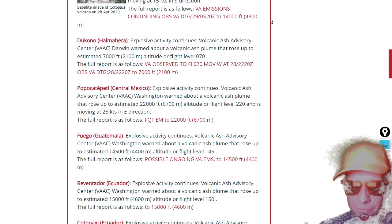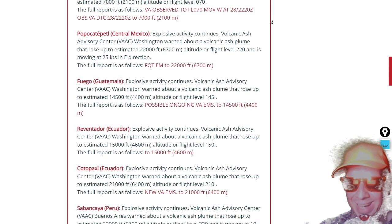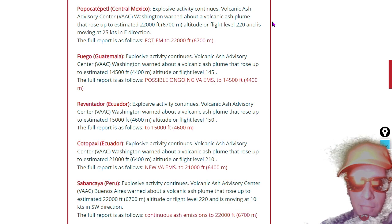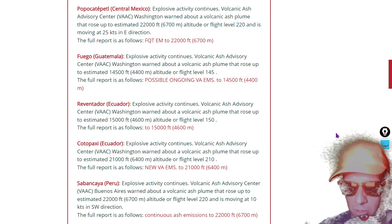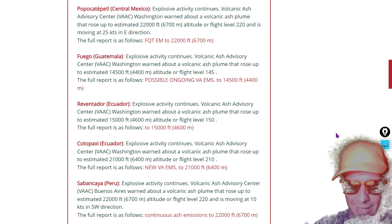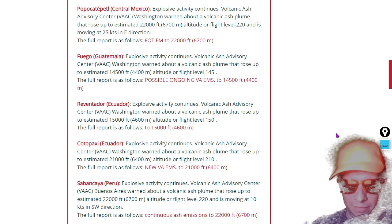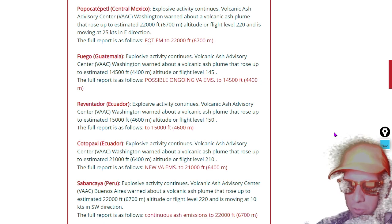A 22,000-foot plume of volcanic ash over central Mexico as Popocatepetl explodes — go ahead, say it aloud, you know you want to. Also Fuego in Guatemala exploding at flight level 145 — a 14,500-foot plume of volcanic ash.